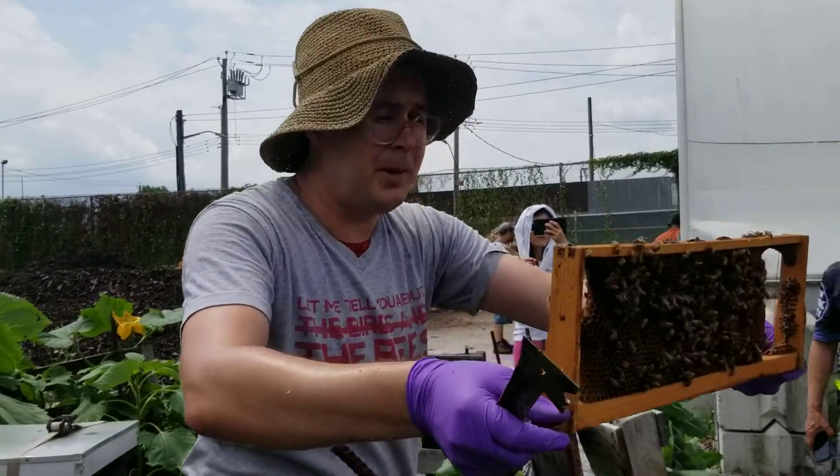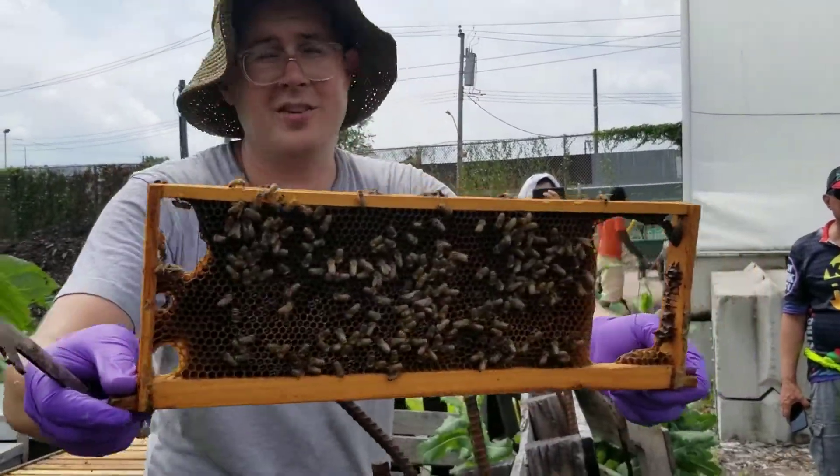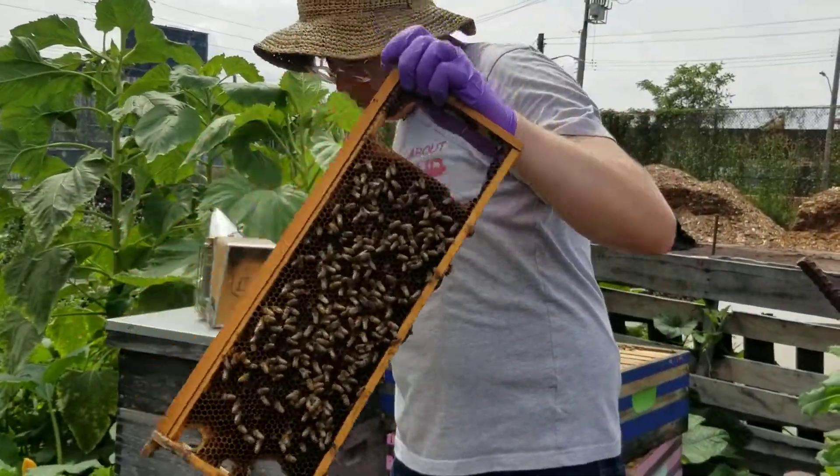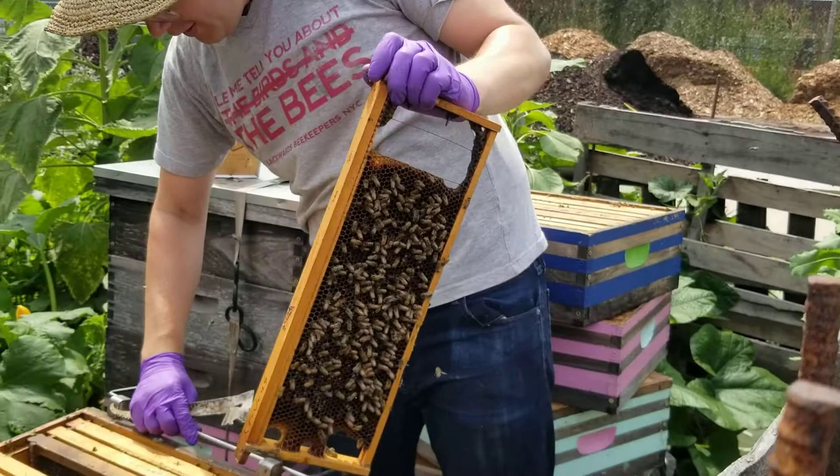We're going to go look for some babies, because the babies are cute. Everybody loves babies, so we're going to look for some babies real quick. And we have some right here.